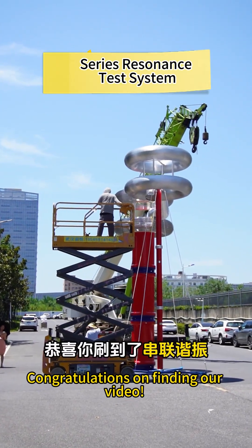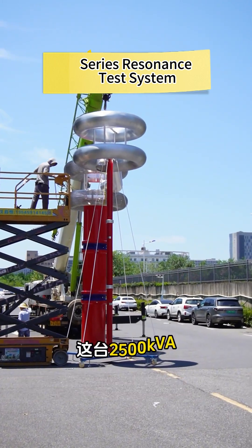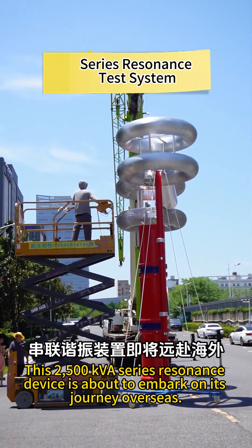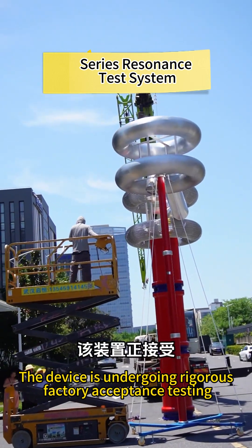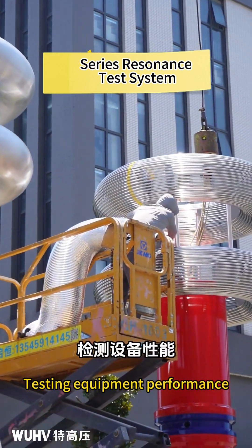Congratulations on finding our video. We are the source manufacturer of series resonance equipment. This 2500 kVA series resonance device is about to embark on its journey overseas. The device is undergoing rigorous factory acceptance testing to verify equipment performance.